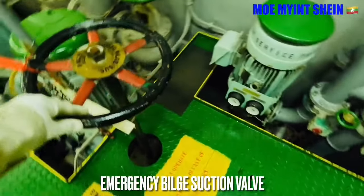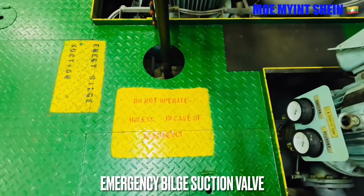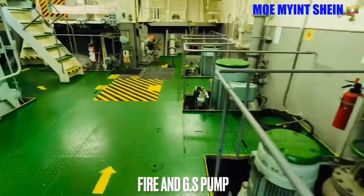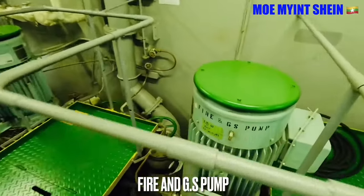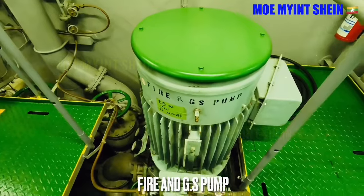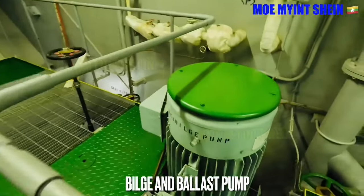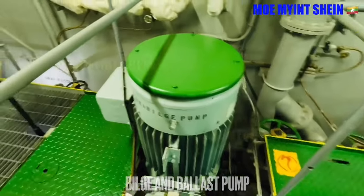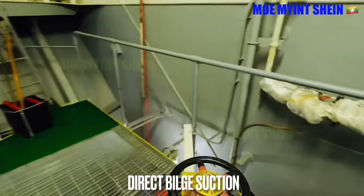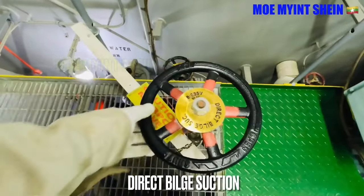Emergency bilge suction valve can be used to pump out water from the engine room in case of engine room flooding. Emergency bilge suction valve must not be locked by keypad. These are the main fire pumps for firefighting on deck and for supplying sea water for anchor washing. Emergency bilge suction valve should be checked every 3 months interval.